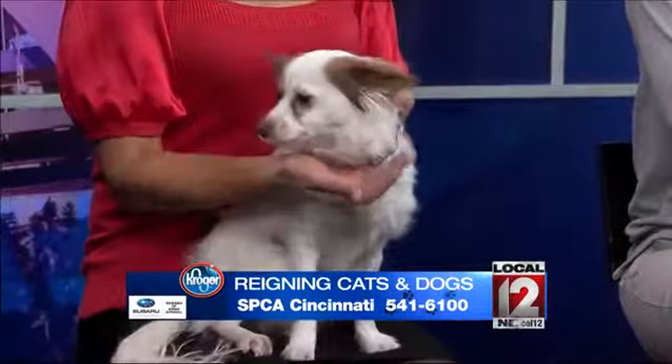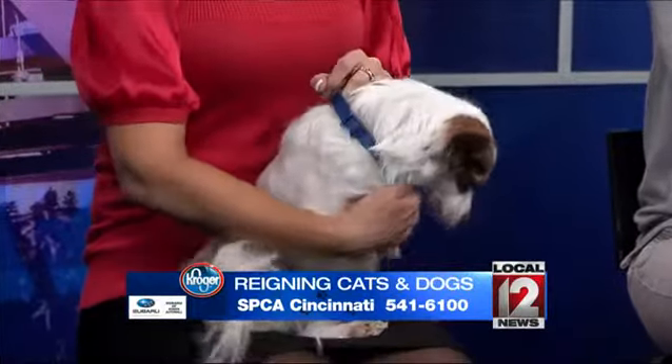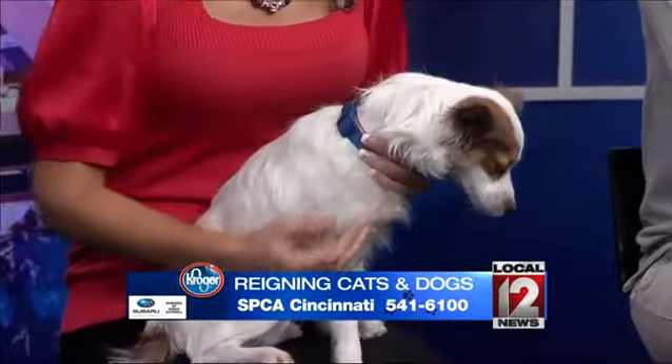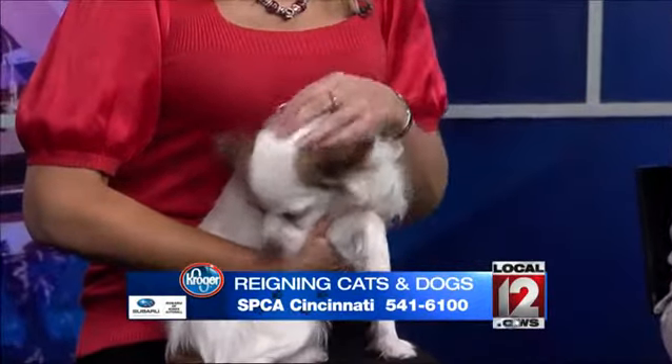This is Ricky. He is a long-haired chihuahua. He's only a year old and he is ready to go — trying to get comfortable there. He's very sweet and calm, so he's going to make a great family pet as well.